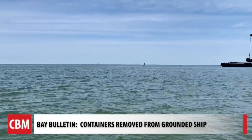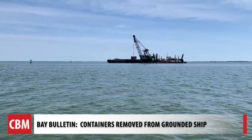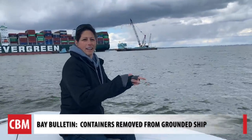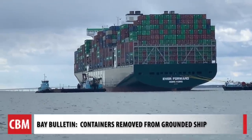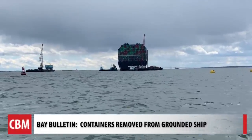We spotted dredging happening in the channel about a few miles south of the ship. There's another barge that has chains on it, and the two chains are hooked to those two yellow balls way out there. It looks like the chains have some kind of movement because there's water coming off of them.